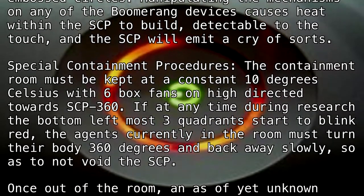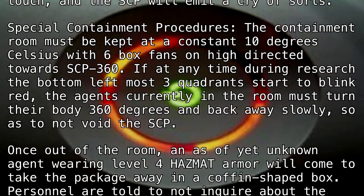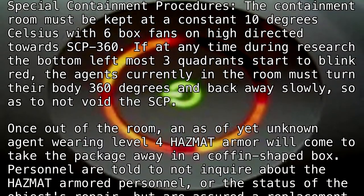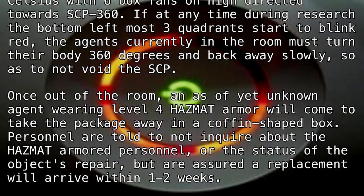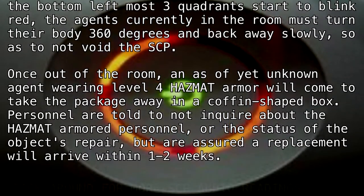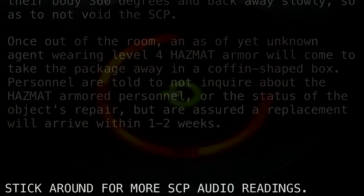Once out of the room, an as-yet unknown agent wearing level 4 hazmat armor will come to take the package away in a coffin-shaped box. Personnel are told to not inquire about the hazmat-armored personnel or the status of the object's repair, but are assured a replacement will arrive within one to two weeks.